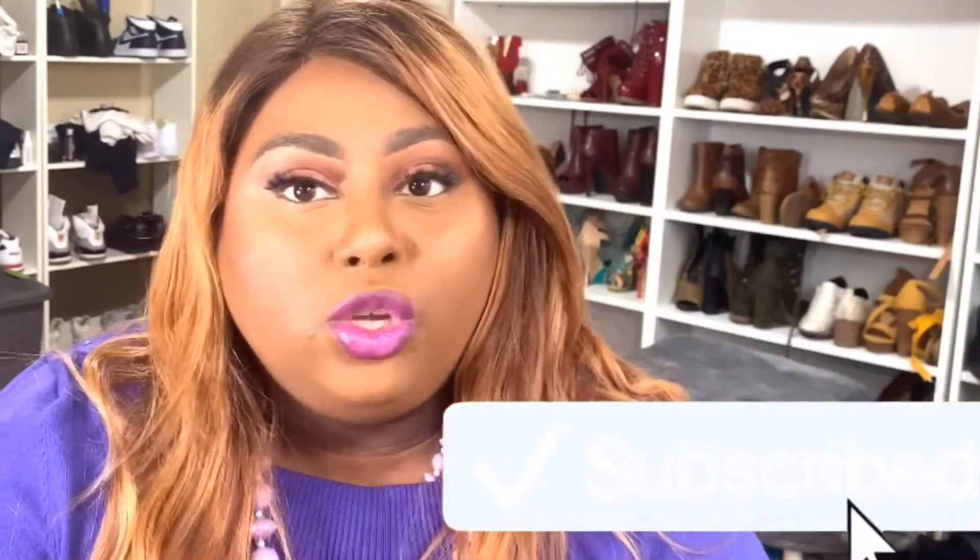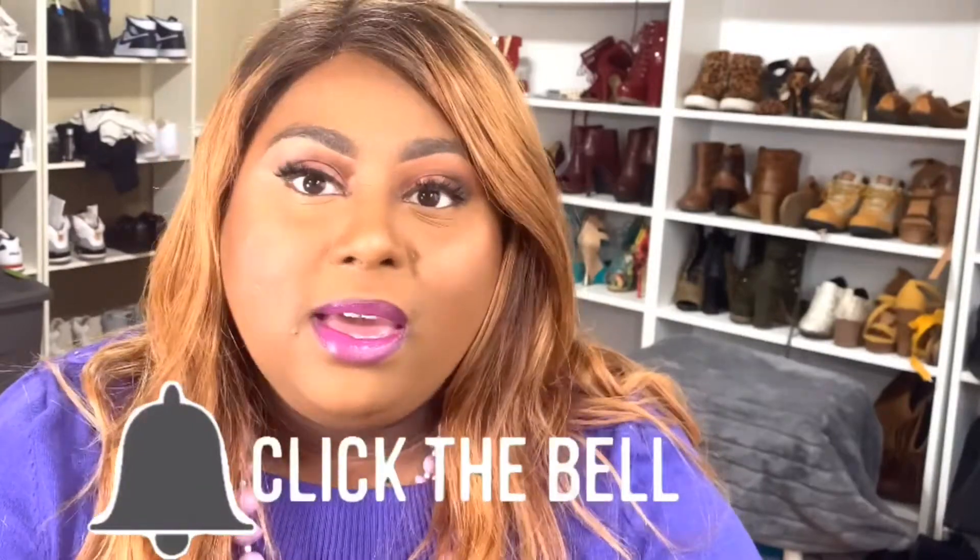I do have a busy schedule so I do apologize to my subscribers for not being able to get out more content for you. I want to first and foremost thank everybody who supported me for 2019 and who are continuing to support me through 2020. If you are new to my channel, I ask that you hit the subscribe button and also hit the notification bell so that you can be updated anytime I release a new video.